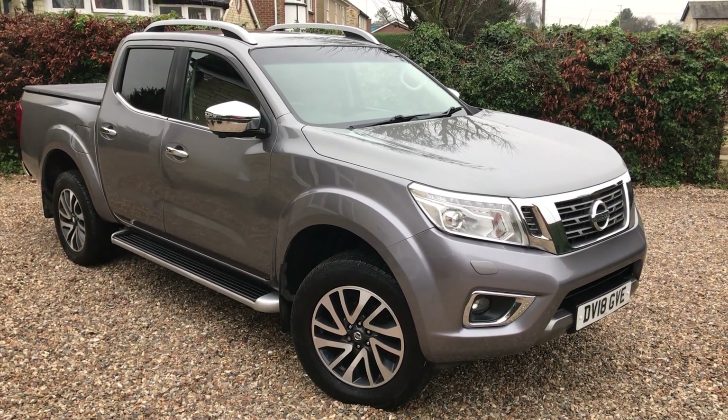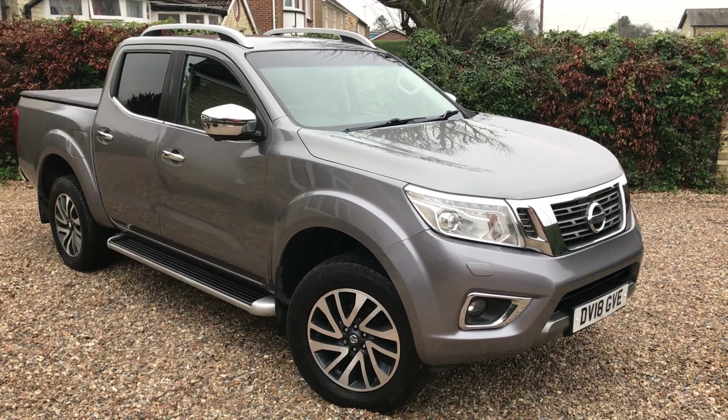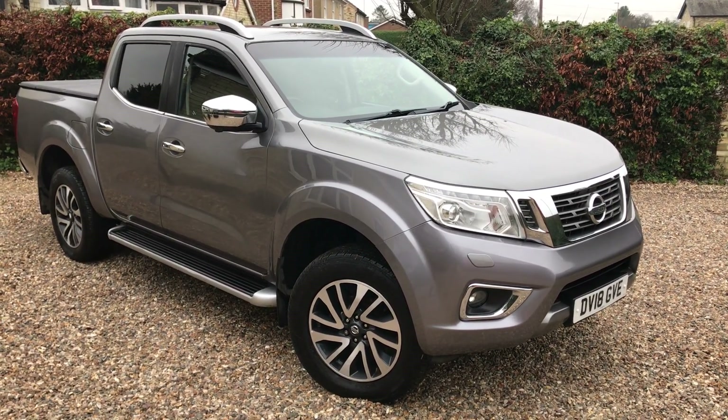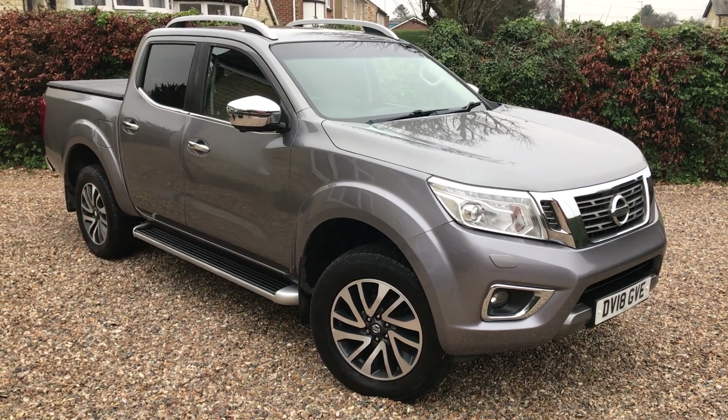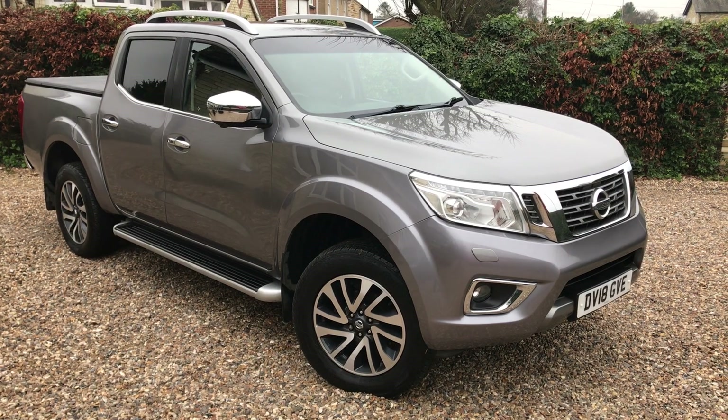Hello and welcome back to Murphy Motor Company, another car for sale video. This one is a Nissan Navara. It is a 2018 2.3 Tecna diesel — very nice car, best color, lovely spec and a very clean truck.